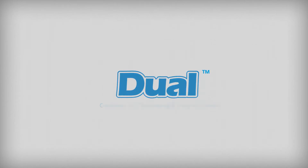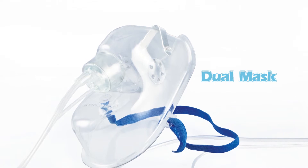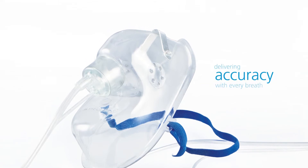Joule. Combined CO2 monitoring and oxygen delivery. Joule capnography mask delivers accuracy with every breath.